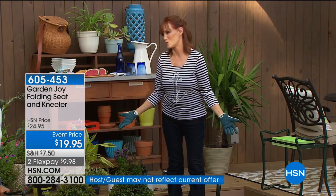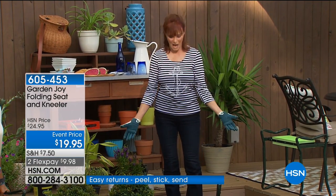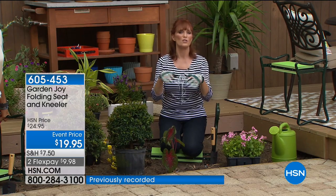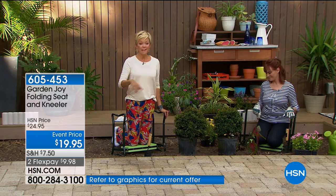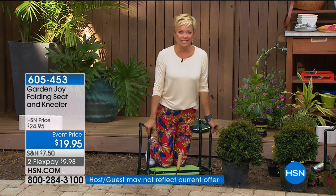Gardening is now a double joy because most people do it out of love — you love the flowers, the trees, how it looks after it's done. Now you have a handy helper that folds down and stores so easily. I predict a sellout. Welcome to over 200 new customers joining us on this item tonight for your very first purchase — great choice, and glad you're with us.